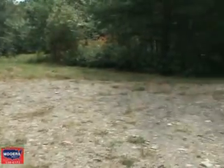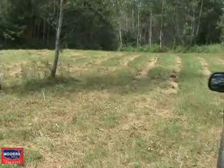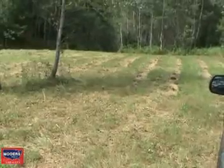This driveway and culvert were about $2,500 to put in, but it gets you into the property. Here's a cleared spot, all mowed, surrounded by trees. You could build here or go further in.